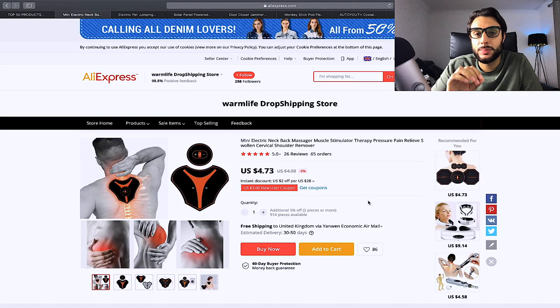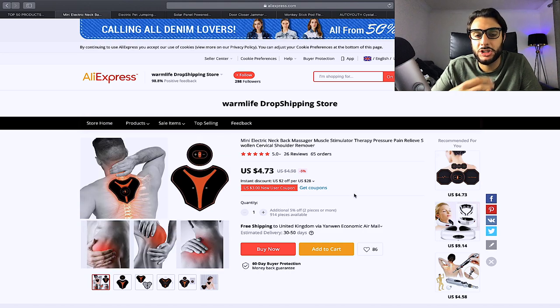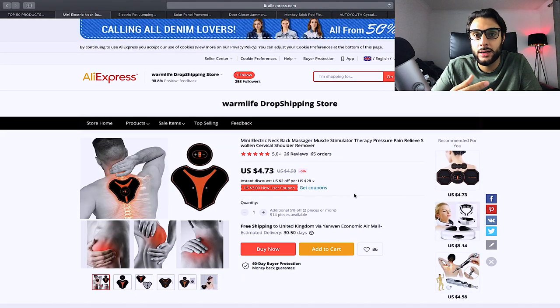The first product is this back electric massager — a pain relief and stress relief machine. You put it on your upper back, turn the motor on, and it relieves stress and pain down your spine and muscles. It's priced at $4.73 and I would sell it at $24.99 or $29.99. You always want to be making a $15 profit margin, so I recommend between $24.99 and $29.99.